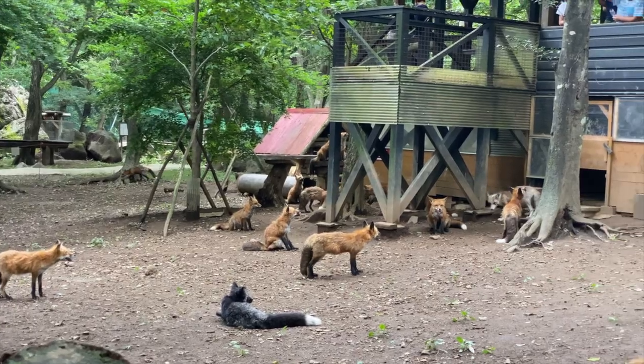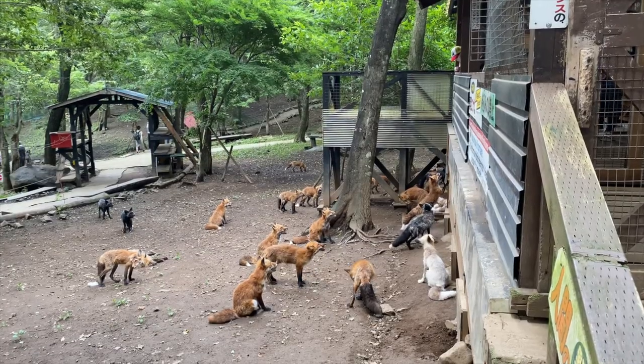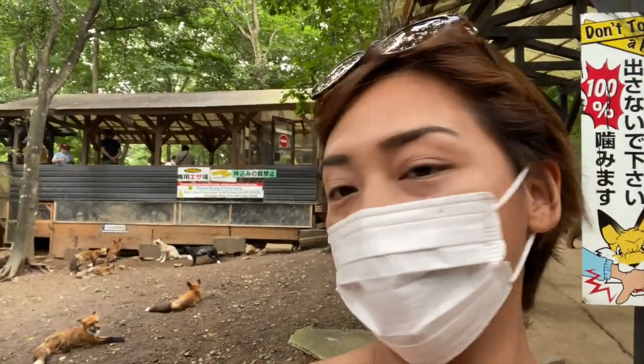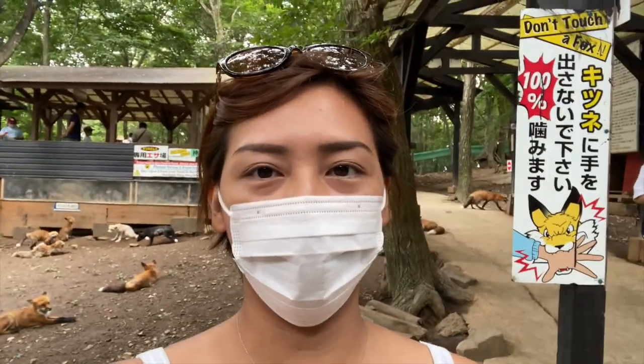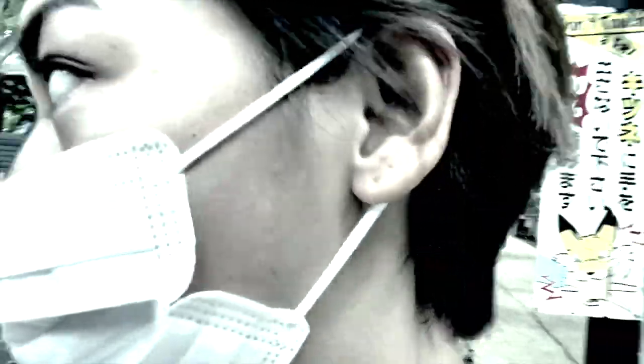Most of the foxes are hanging out at the cabin in the middle of the open enclosure, which is the only place where visitors can feed them. This platform behind me is where you can feed the foxes. It's very stinky, but there are signs saying the smell is not coming from this place — there's actually a nearby piggery, so that's where the smell is coming from.